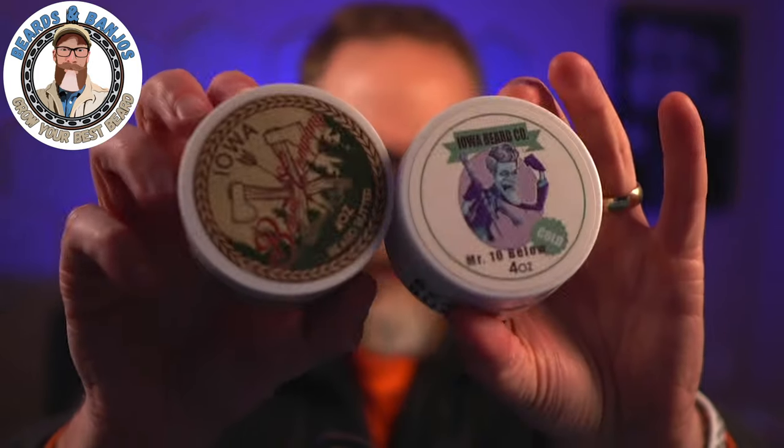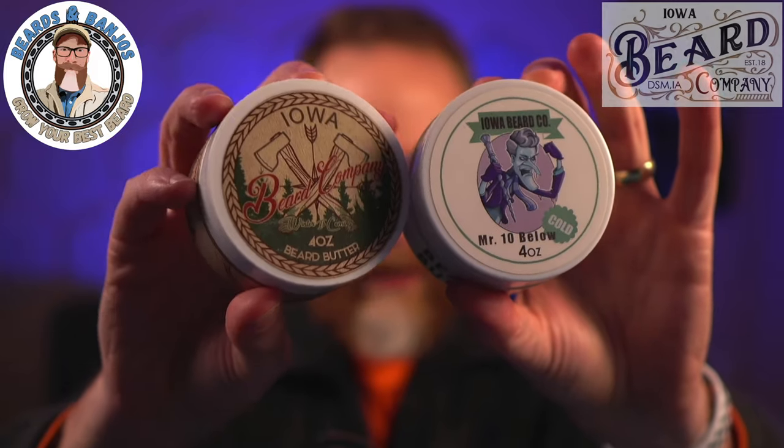November is here, we've got Halloween out of the way so all of those Halloween scents are gone for our beard care. Now that means we've got cool and cold weather scents — winter scents, winter lines, holiday lines are coming out. I want to talk about some that are now available for Iowa Beard Co.